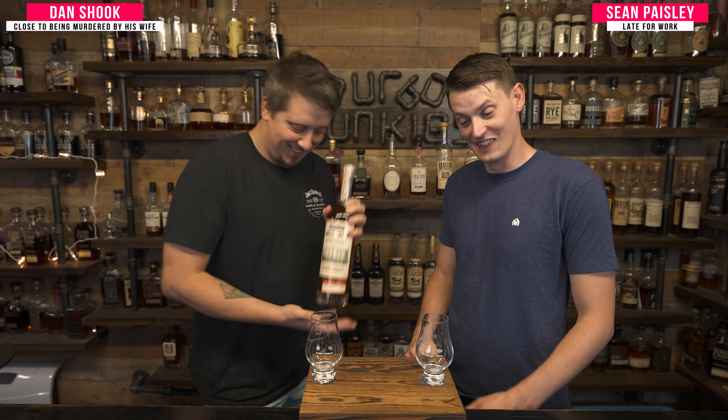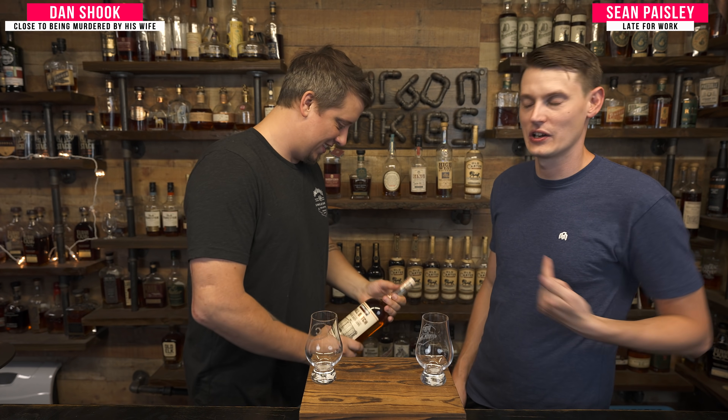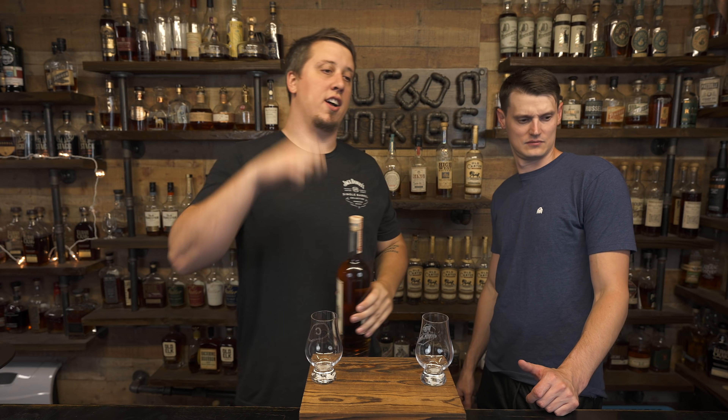Welcome back. Oh, look what we got here. We're the Bourbon Junkies. I'm Sean. And guess what? We got some whiskey. We're gonna do the review. People have been saying to us for years, you guys only review the most expensive bottles of whiskey man can buy.